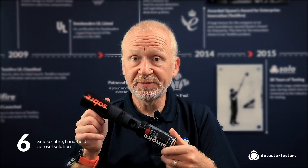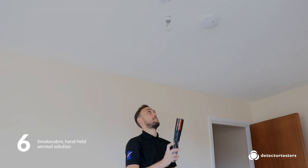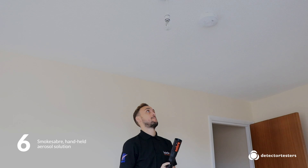And finally, Factor 6: if you require a handheld smoke test solution, then we have Smokesaber with its unique design, which prevents use too close to the detector, eliminating both the risk of contamination and nuisance re-alarms.